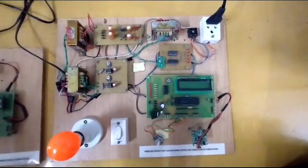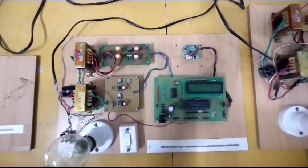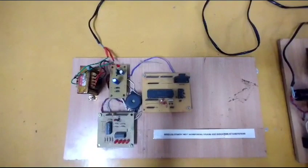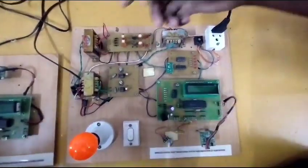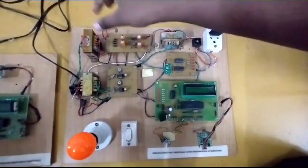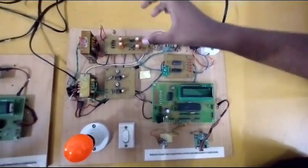This is our home, and this is the place where the power is going to be used. This is the EB office. This is the post-pole and this is the house. This is the 12V transformer which gives the current, and this is the full wave rectifier.